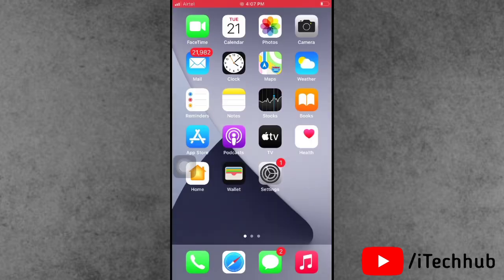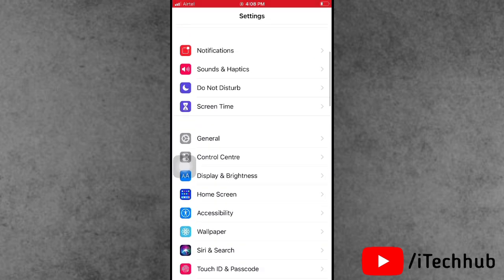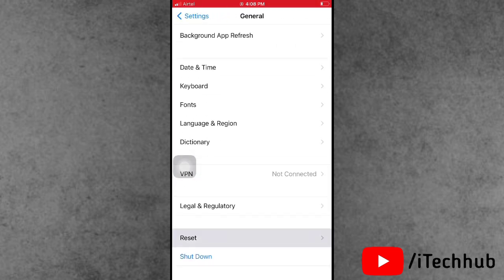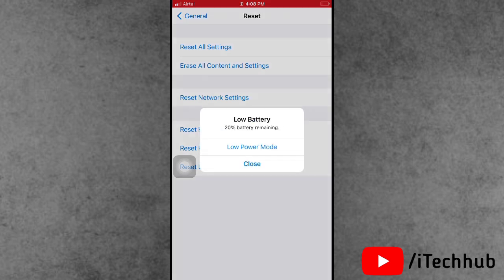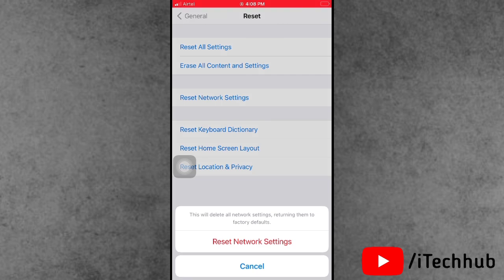The fourth and most important solution is to reset network settings on your iPhone or iPad. Open Settings, scroll down and tap on General. The second-to-last option is Reset — tap on it, then select 'Reset Network Settings.' Enter your correct passcode, then tap 'Reset Network Settings' again to confirm.